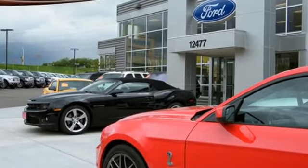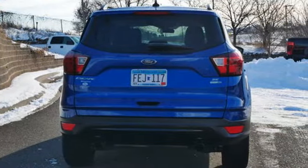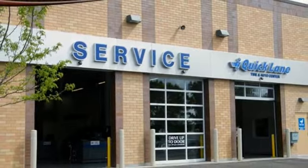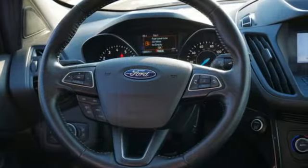It comes nicely equipped with features you'll love: EcoBoost Engine, Dual Zone Climate Control, Bluetooth Streaming Audio, Front Heated Bucket Seats, AppLink, Apple CarPlay and Android Auto.